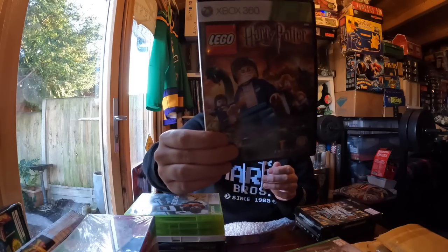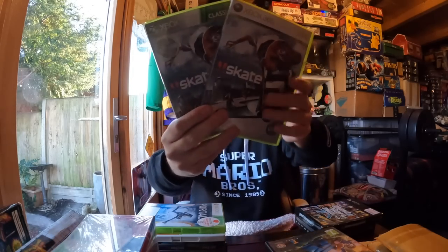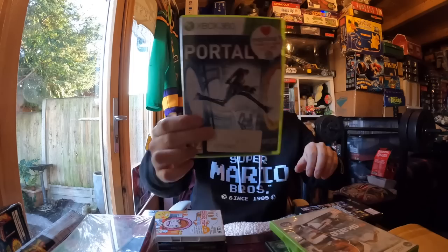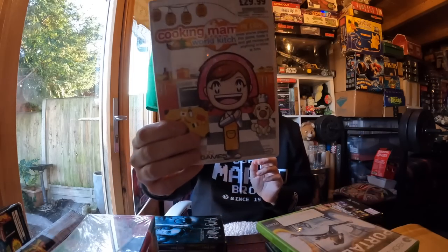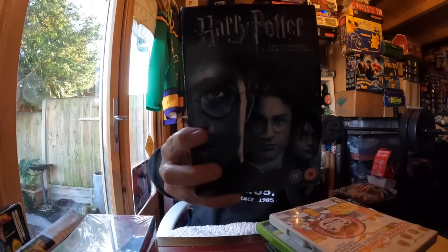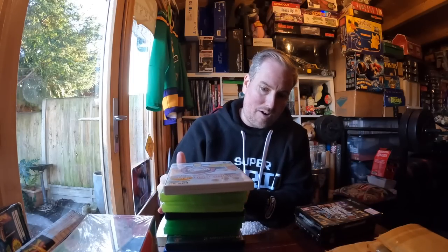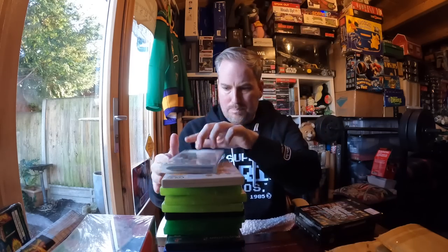Then some more games: Harry Potter, Skate, Skate - all from the same shop. Portal - about four pounds trading. Mama's Cooking 2. One pound for the full Harry Potter eight-film DVD set - that's about seven to eight pounds trading, so that'll go straight into the trading pile along with most of these, apart from the PS2 game and PSP which I think I need for myself.